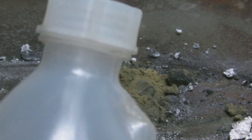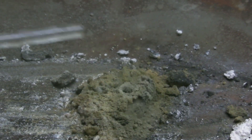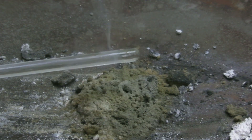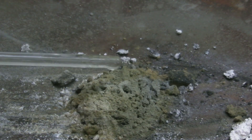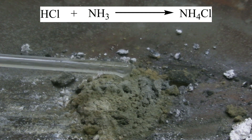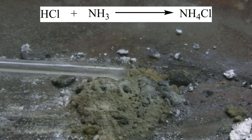A different way of showing the formation of ammonia is holding a glass rod above the wet nitride, which has been previously immersed in concentrated hydrochloric acid. In this case, hydrogen chloride and ammonia react to form a white fog of ammonium chloride.